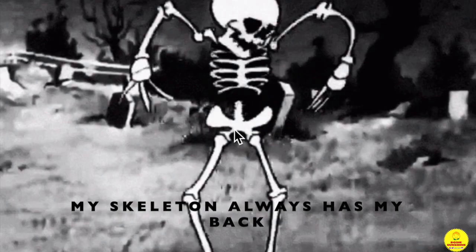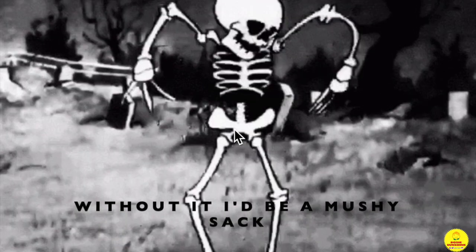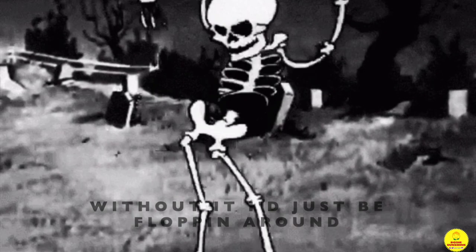My skeleton always has my back. Without it I'd be a mushy sack. It keeps me up when I'm feeling down. Without it I'd just be flapping around. Inside the bones, there's marrow and performing muscles.